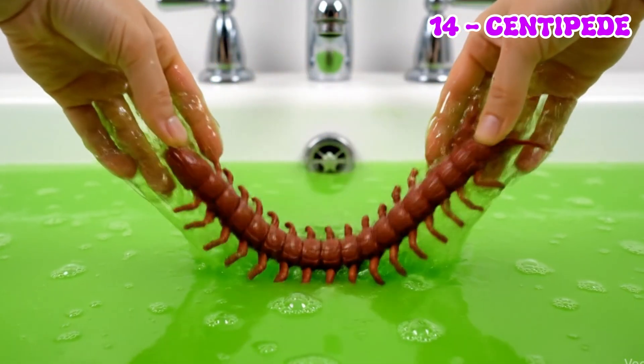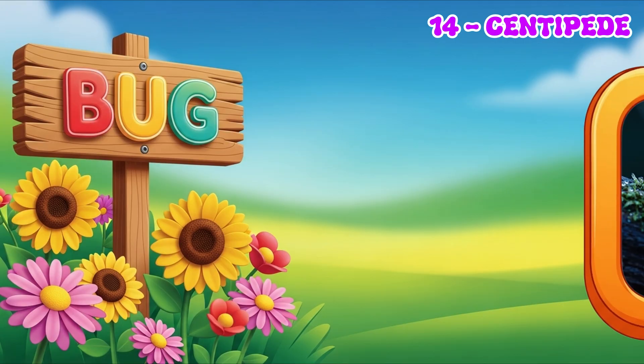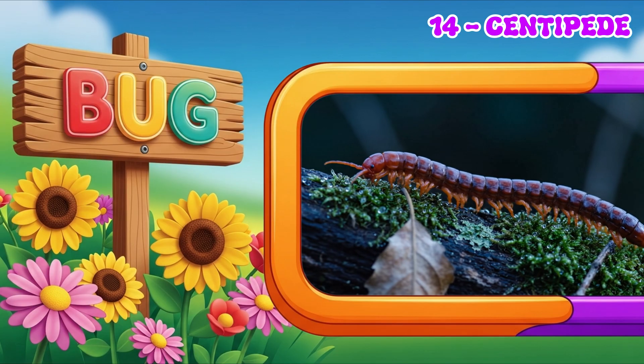Centipedes have lots of legs and move super fast. They like to live in damp, hidden places like under rocks and in soil.